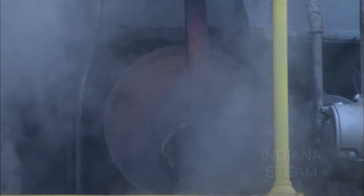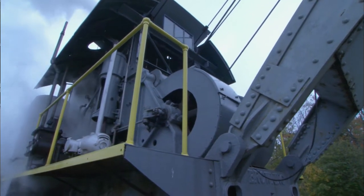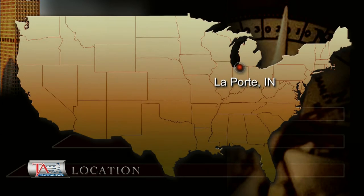Perhaps no single word means so much to the world of railroading as the word steam. The technology of steam powered the industrial revolution of the late 19th century, and without steam technology, there would have been no railroads during that time. And almost nowhere is the legacy of steam preserved and honored as it is at the Heston Steam Museum near La Porte, Indiana.